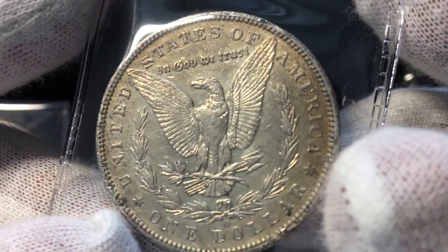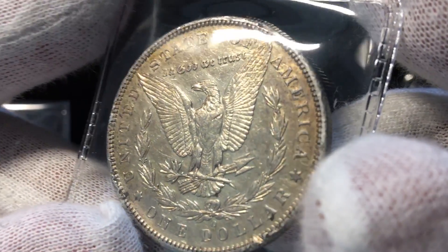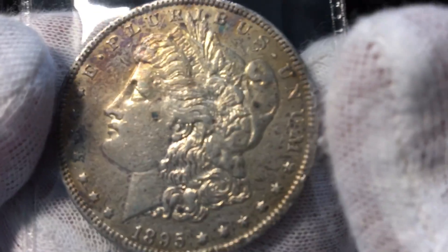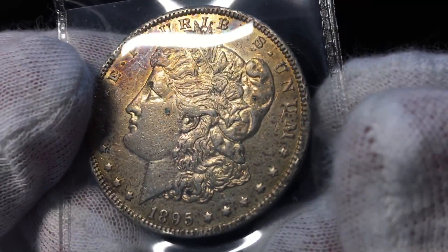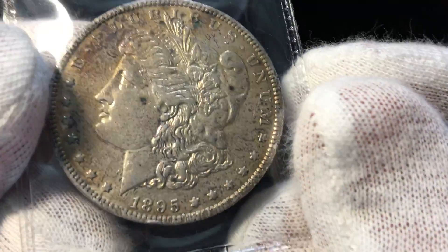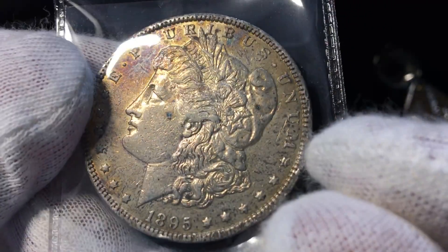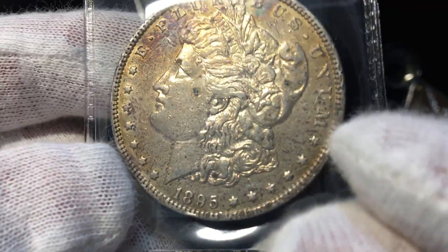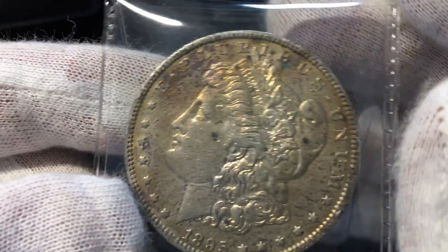I will say though, this is technically by grade one of the higher grade 1895-O's I've seen. You can see all the details in the feathers and it has a lot of mint luster left to it. I've had coins that look like this come back XF-45 or AU-50. It also has some spots on the face, but even if NGC or PCGS notes the rim bumps and damage, it's still an expensive enough coin to where I'd probably get it certified.